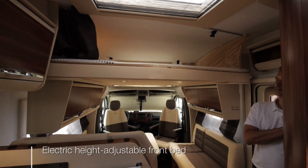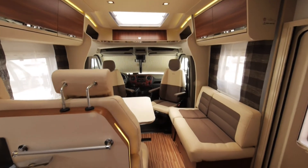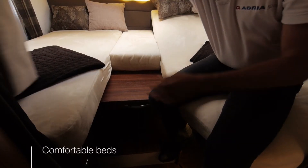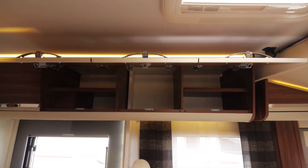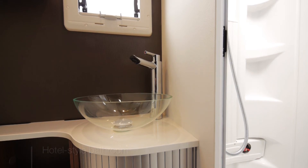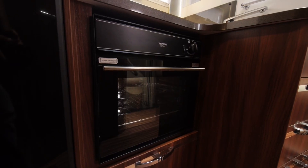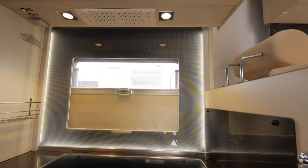Above the Dinette is the electric height-adjustable front bed. There is also a new combination of integrated panoramic and roof windows. There's a comfortable rear bedroom with adjustable beds and plenty of storage. The bathroom is in a boutique hotel en-suite style. There's a new V-shaped kitchen with a 150 litre fridge and integrated oven and grill. The kitchen window is lined with integrated LED lighting and one-touch spot lighting.